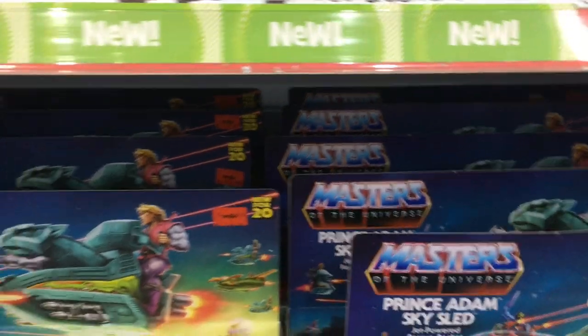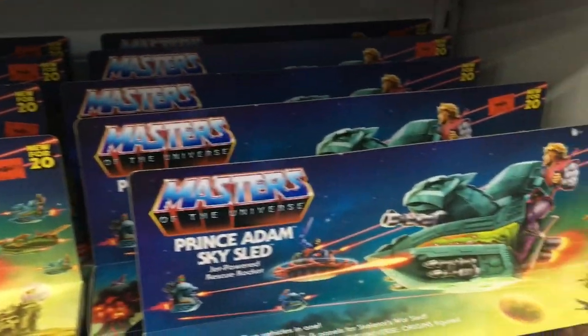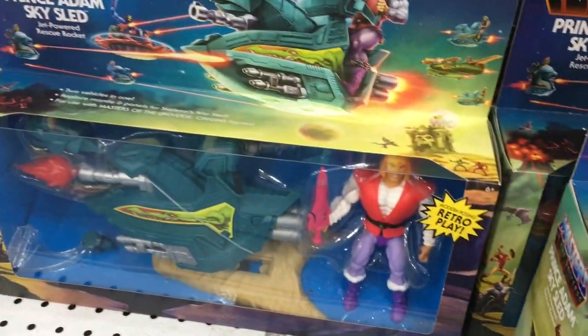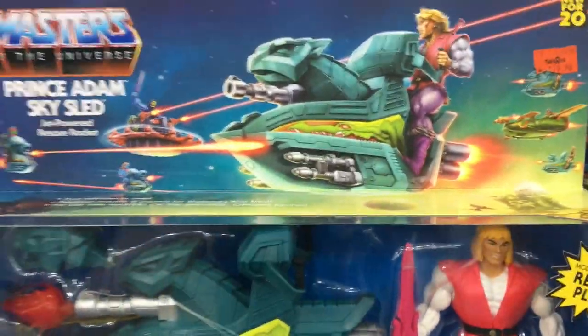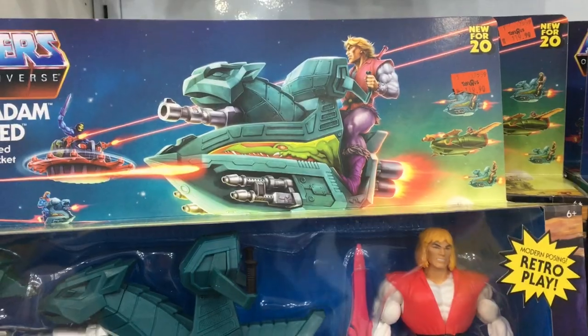Wouldn't that make for a jaw-dropping display? Maybe the Skeletors will start moving too if more people could see them out in the open. Anyway, this store must have like the world's entire supply of sky sleds — maybe 20 units. Yeah, that's a lot.